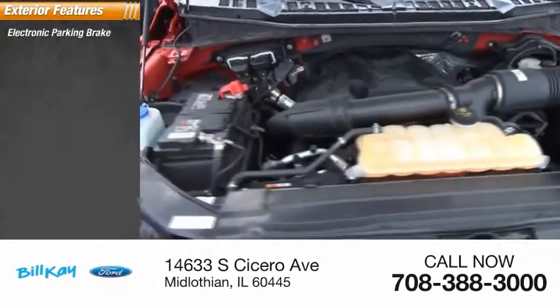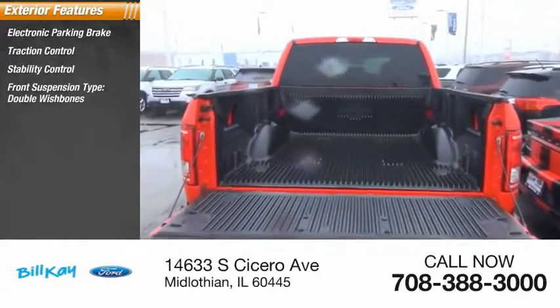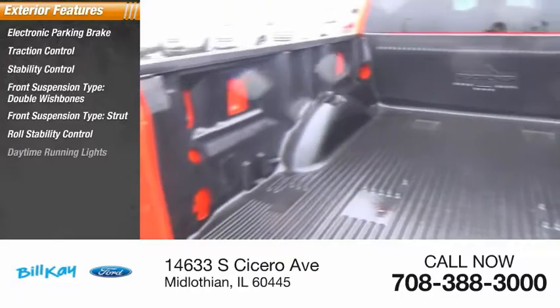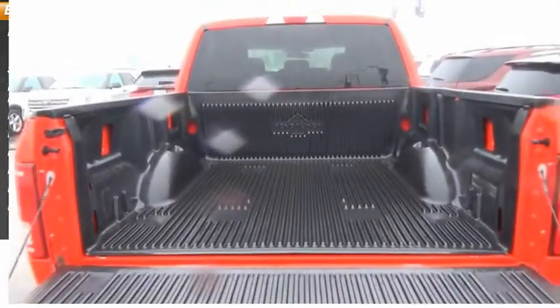Electronic parking brake, traction control, stability control, front suspension type double wishbones, front suspension type strut, roll stability control, daytime running lights, fog lights, braking assist, power brakes.